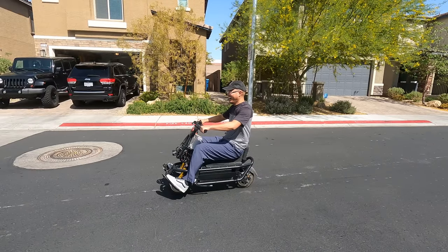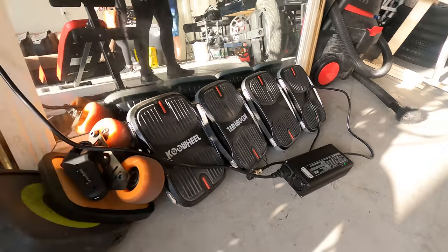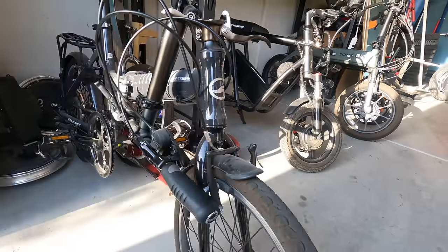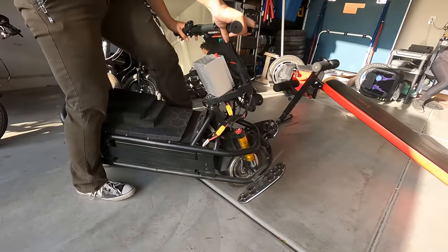We found a personal electric vehicle that's 100% fun and 0% practical. We traveled to Las Vegas, Nevada to hang out with Law and to learn more about his PEV collection, and from his circus of PEVs we found a peculiar personal electric vehicle that caught our attention and stole the show.